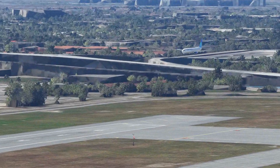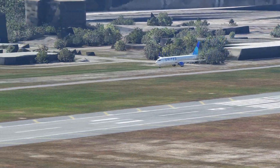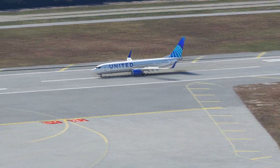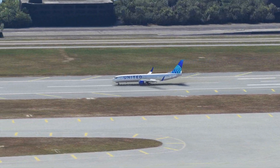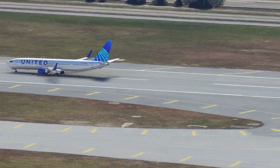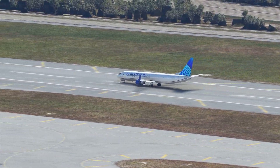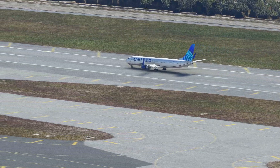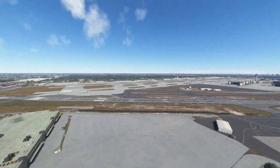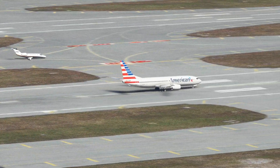United 737-900 on short final runway 9. Fun fact: that extra exit between the over-wing exits and the rear exit on the 737-900 — at least for United and Delta — is a deactivated door. There's no way to open it. On the inside there's no evidence of it being a door other than the interior trim piece being a little bit wider. It's a completely fake door.